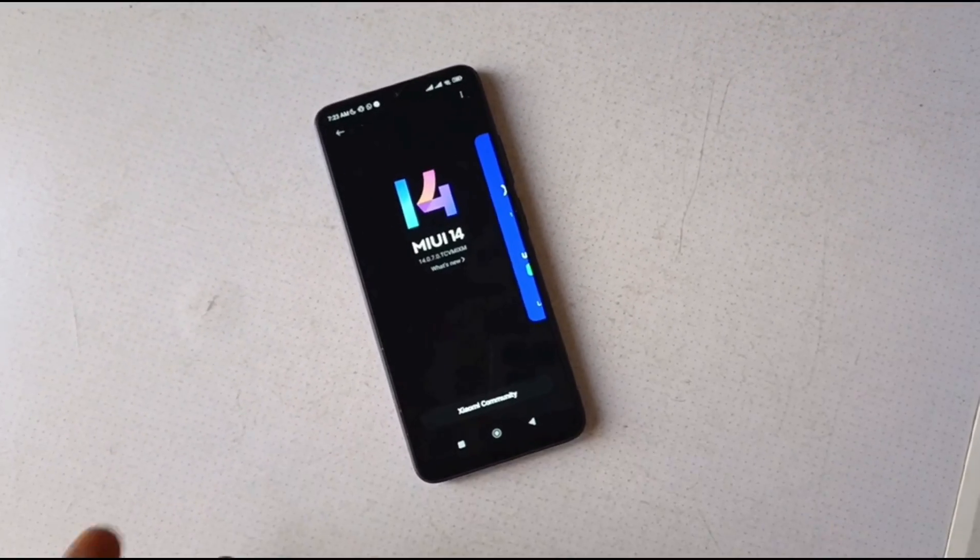Hello people, this is Mr. Mobility. I have the Xiaomi Redmi 12C here,